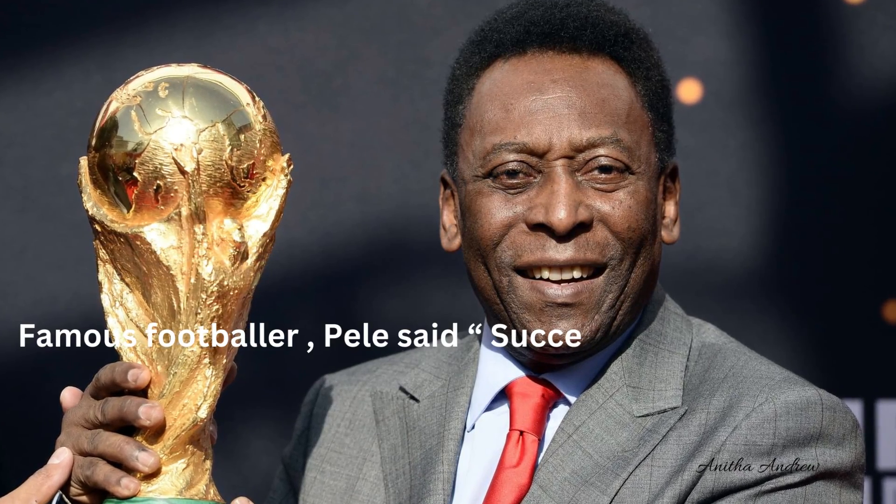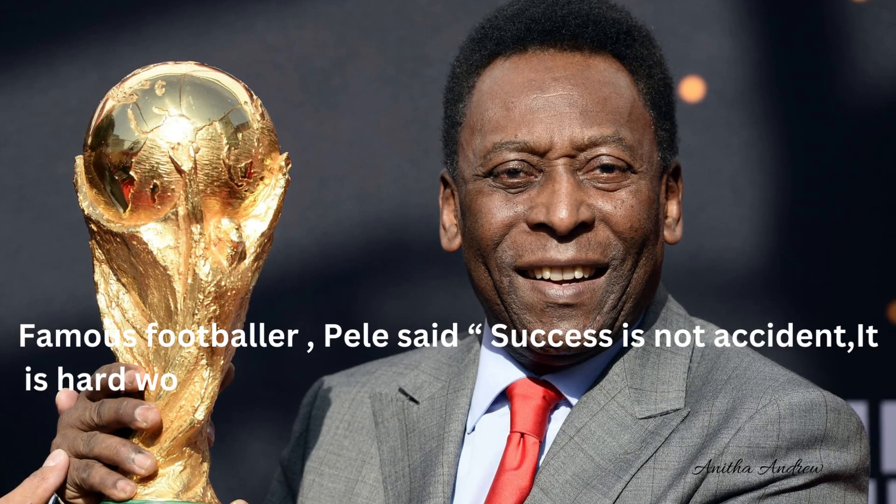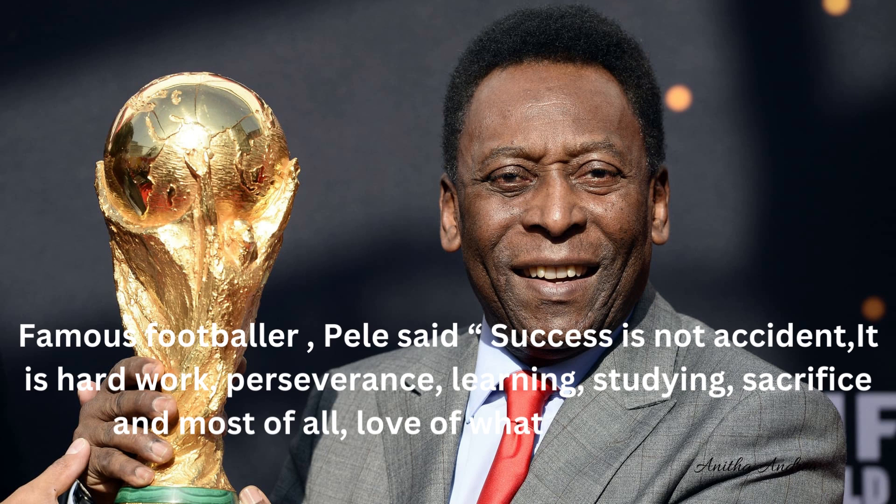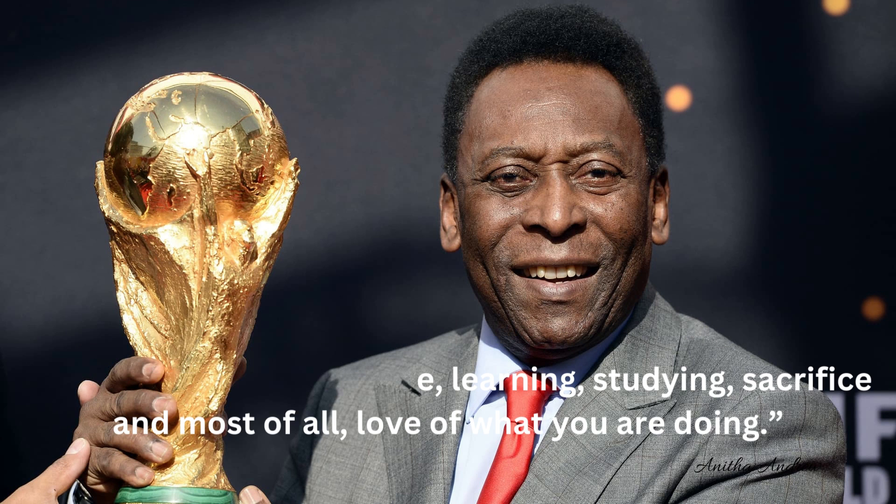Famous footballer Pelé said: 'Success is not an accident. It is hard work, perseverance, learning, studying, sacrifice and most of all love of what you are doing.'